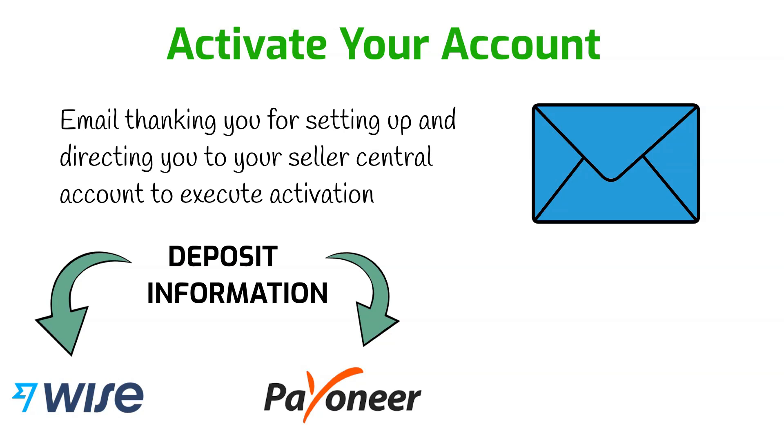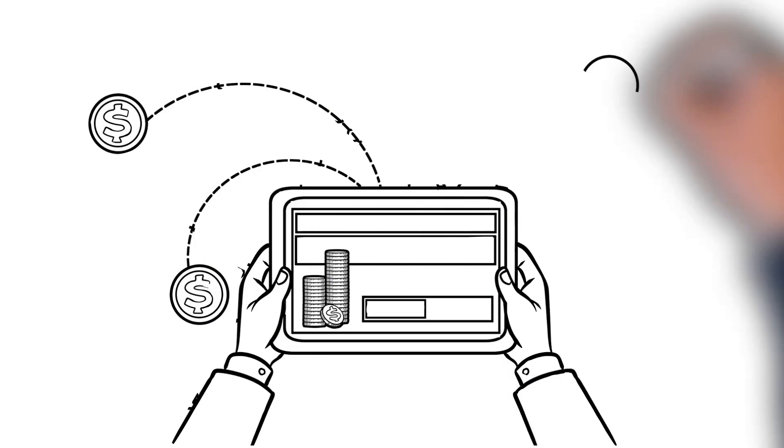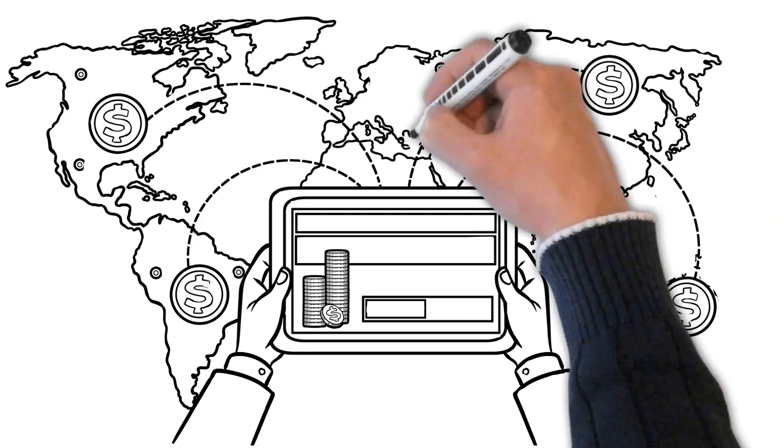It's also important to note that the merchant fulfillment option is not currently available to Jamaican sellers. What will happen is that you will be automatically enrolled in the FBA option — Fulfilled by Amazon — so you'll need to ship the items to Amazon's warehouse and they manage it for you. This is really a great option for those trying to make money online.